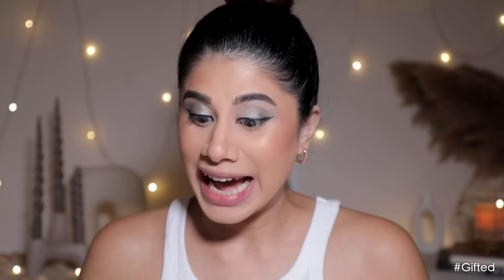Moving on, we have a liquid lipstick — the Zara Ultimate Matte Liquid Lipstick in Regal. I'm flipping out! Let it dry — liquid lipsticks need to dry. Very good for a liquid lipstick: not sticky, doesn't transfer at all, a stunning color called Regal. 790 rupees — oh my god, fantastic price point for a liquid lipstick. It comes in nine shades: brown, pink, red, dark brown, baby pink, doll pink — they've got it all. Fabulous long-lasting matte formulation.